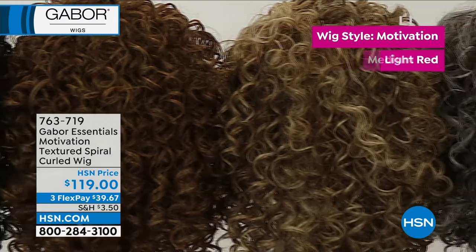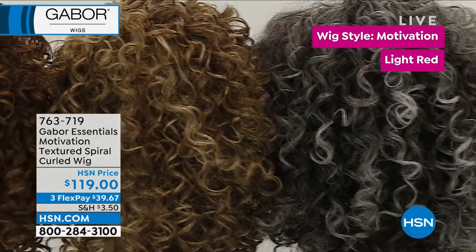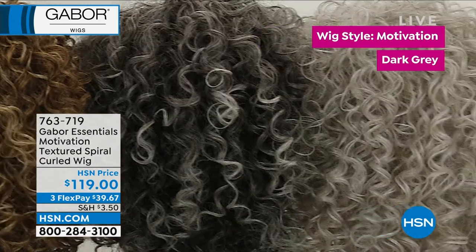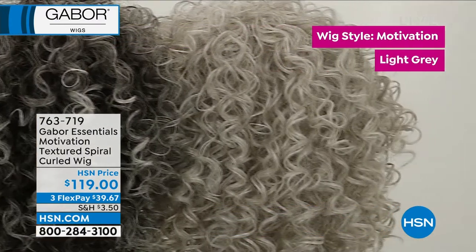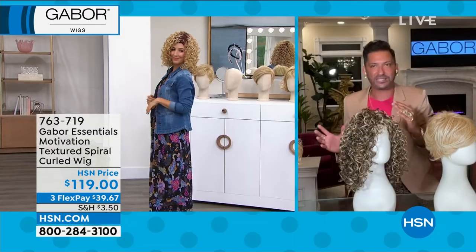You're also going to get your medium red, your light red, your dark gray, and your light gray. When you see that rooted gray on your left, that is so trending right now. That rooted gray is probably going to be the first sellout, and the light gray will probably be our second sellout.